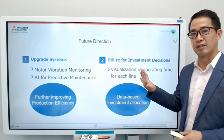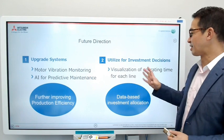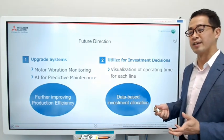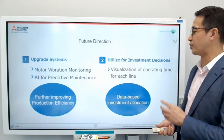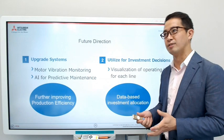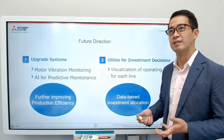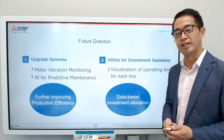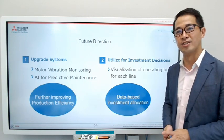The second future initiative is to utilize IoT for investment decisions. Today we talked about the visualization of operations for just one baking machine, but the next step involves their ten or more production lines across three factories. They want to visualize the operation time of each production line and decide whether to make new investments or cope with demand using current lines.